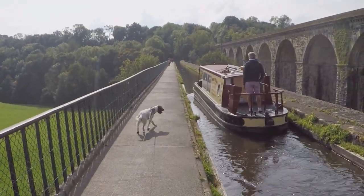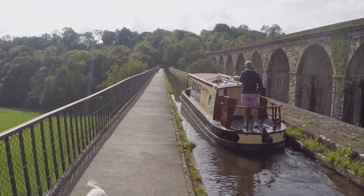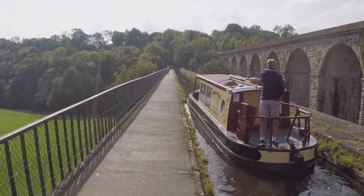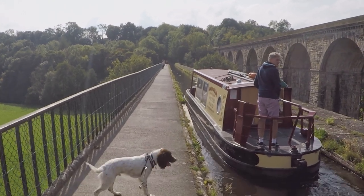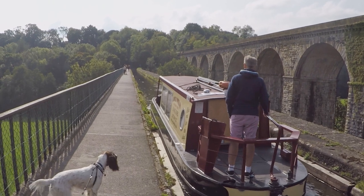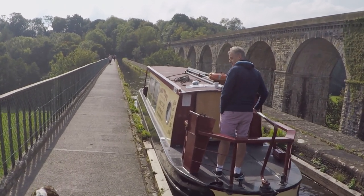The cast iron trough is 710 feet long and carries boats 70 feet above the river. Originally built with iron plates only at the base of the trough, iron side plates were later added to help alleviate leakage.